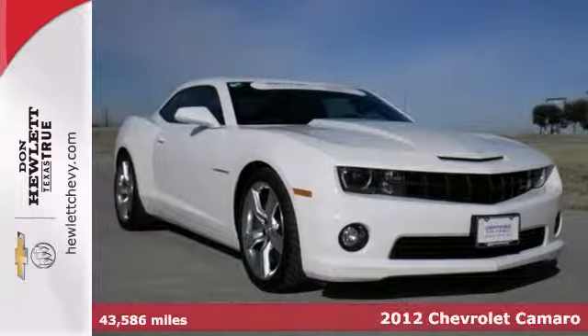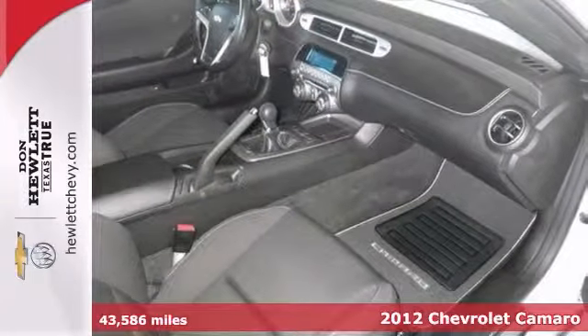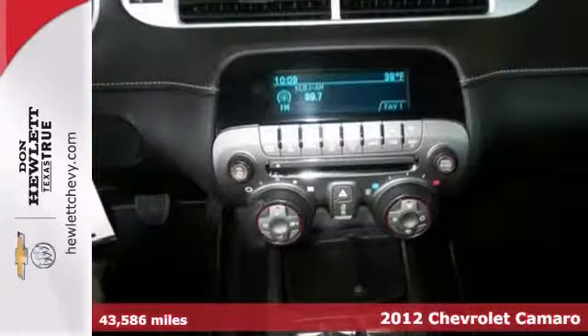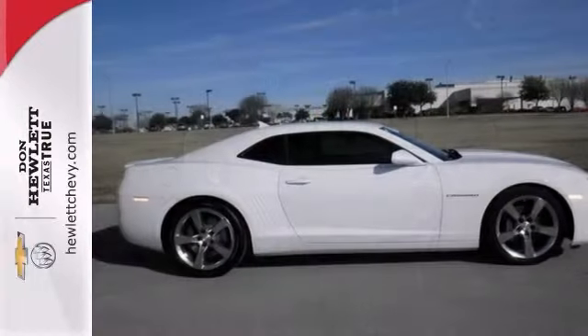We think you'll like this certified 2012 Chevrolet Camaro. It comes with Bluetooth, steering wheel control, and a nice manual transmission. The aluminum wheels and keyless entry make this one really hard to pass up.